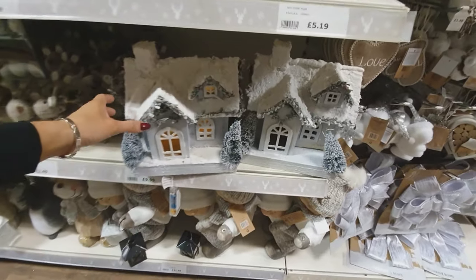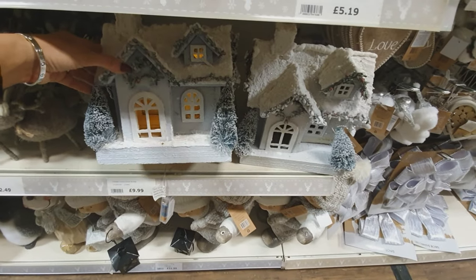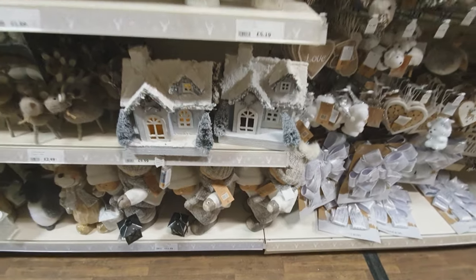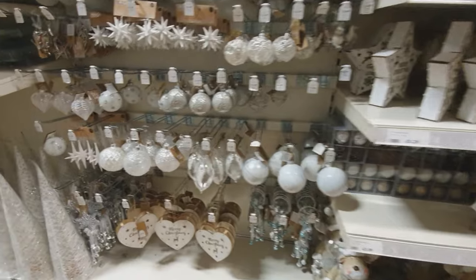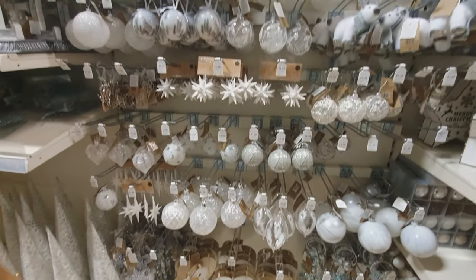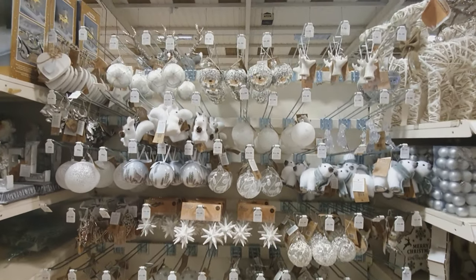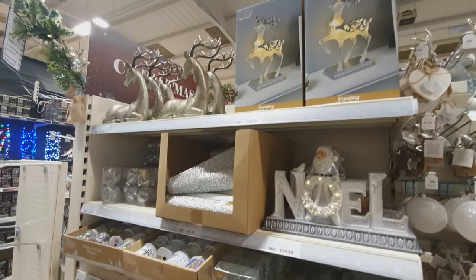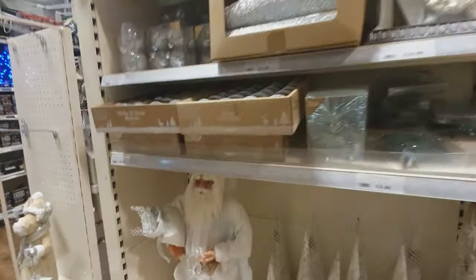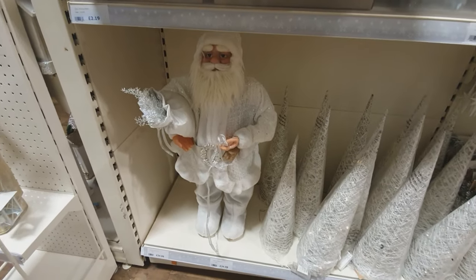I love those light-up houses and I'm thinking about getting those for my hallway - look at them, they're just so gorgeous. I'm such a big fan of Christmas. The stags are beautiful and the Noel signs - oh, they are stunning.